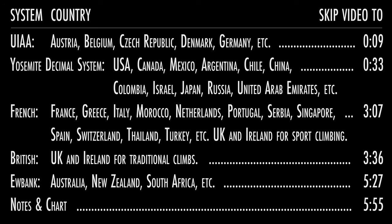Rock climbing grades. Different countries around the world use many different grading systems. These five are the most widely used.